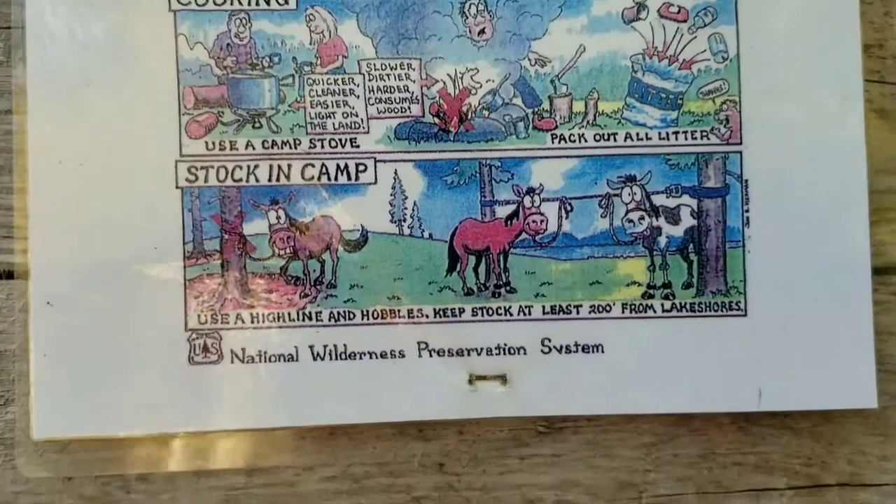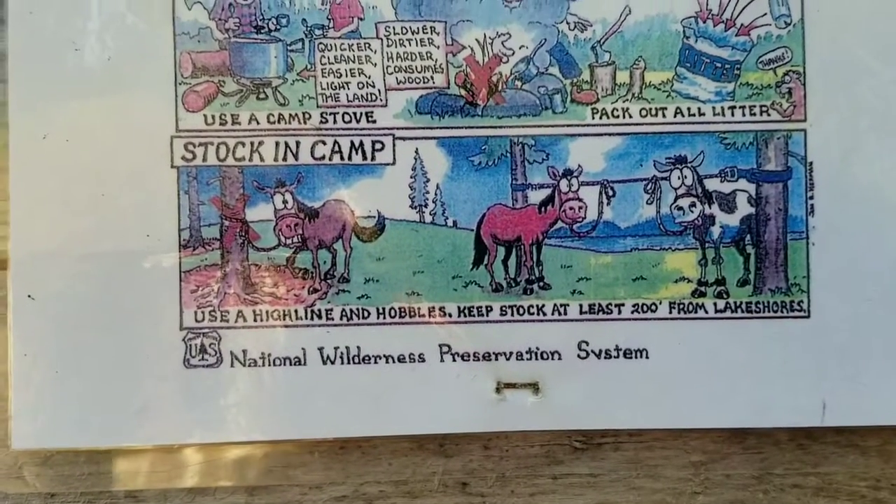Pretty neat. What is this down here? National Wilderness Preservation System. Cool.